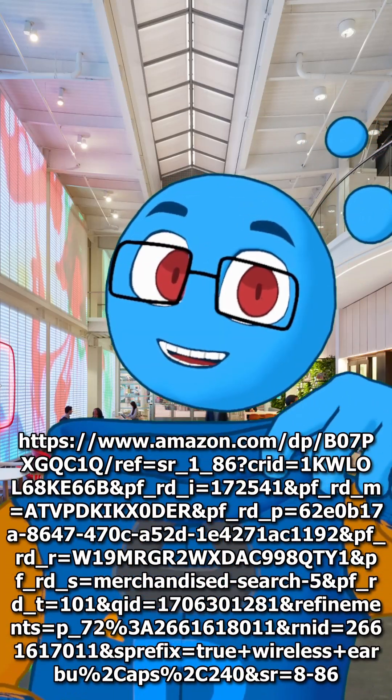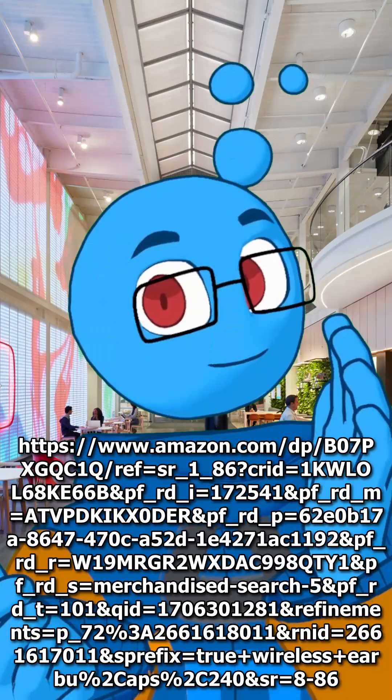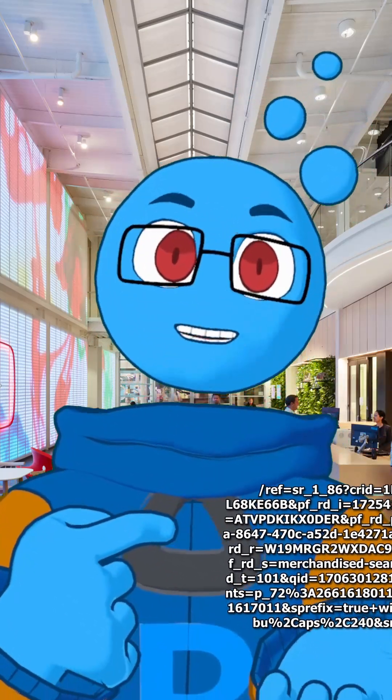Have you ever seen a website URL that looks like this and thought, what the heck is all this? I'll let you in on a little secret — it doesn't need to be that long. In fact, here's how much we actually need. That's a heck of a lot shorter, eh? So what the heck's all this extra crap?